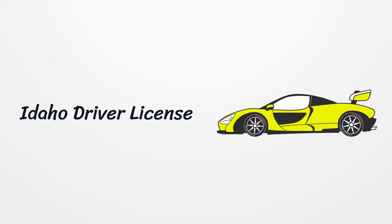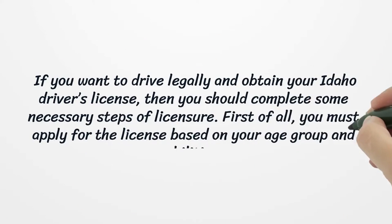Idaho Driver License. If you want to drive legally and obtain your Idaho driver's license, then you should complete some necessary steps of licensure.